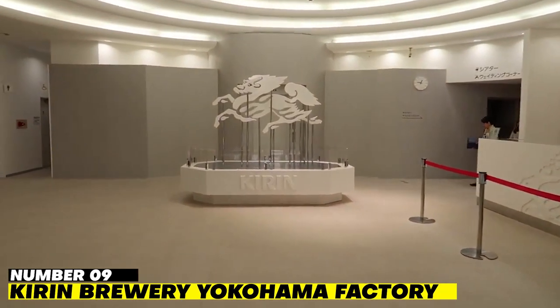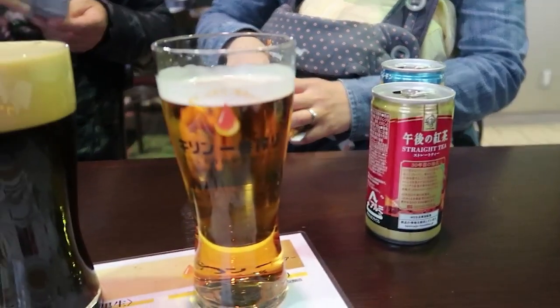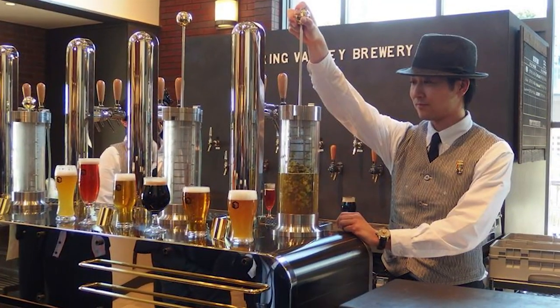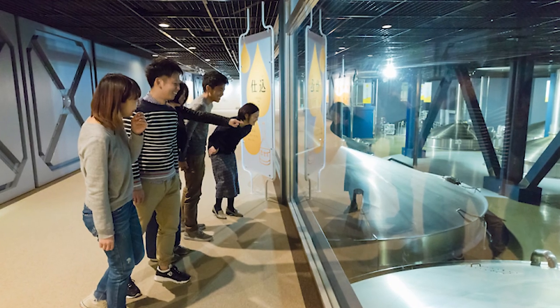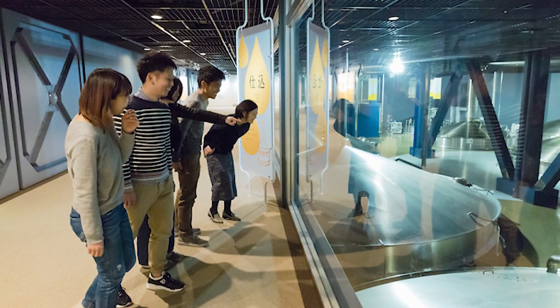Number 9: Current Brewery Yokohama Factory — Current Yokohama Beer Village. Japan's first major commercial brewery is in Yokohama. The current beer factory is a very interesting place where people can learn about the history and culture of beer in Yokohama and how it is made. Even though the tour is in Japanese, an English handout helps a lot to follow along. At the end of the tour, drink three glasses of freshly brewed beer and eat a tasty snack.